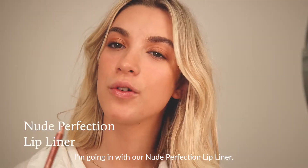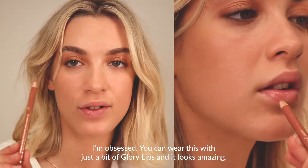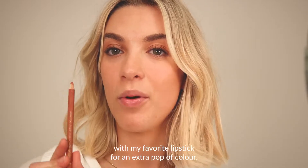I'm going in with our new Perfection Lip Liner. The color is universal — it's like your lips, but better. I'm obsessed. You can wear this with just a bit of Glori Lips and it looks amazing.